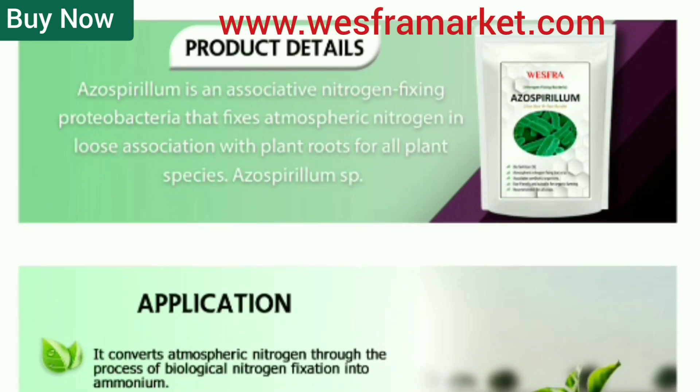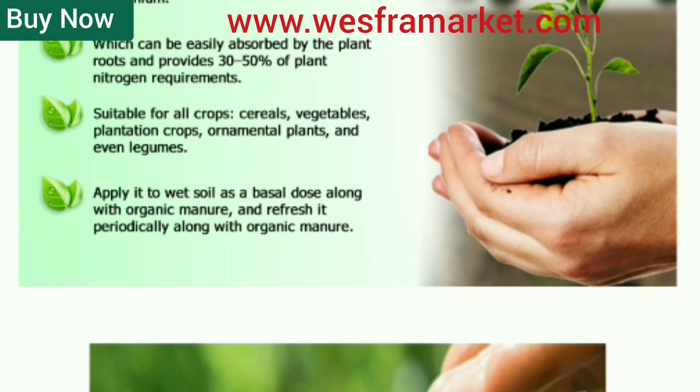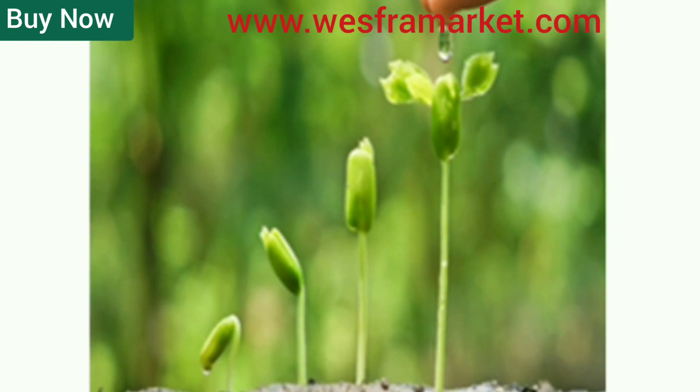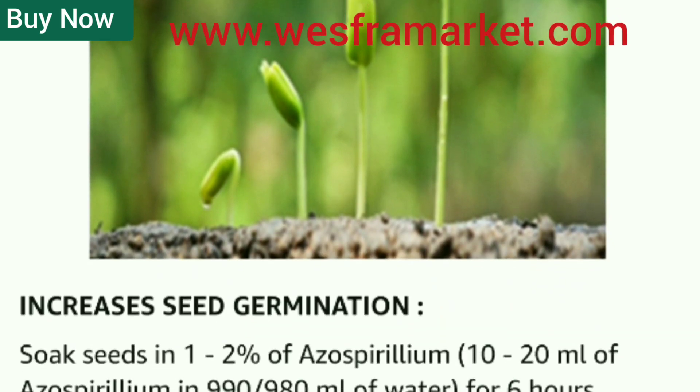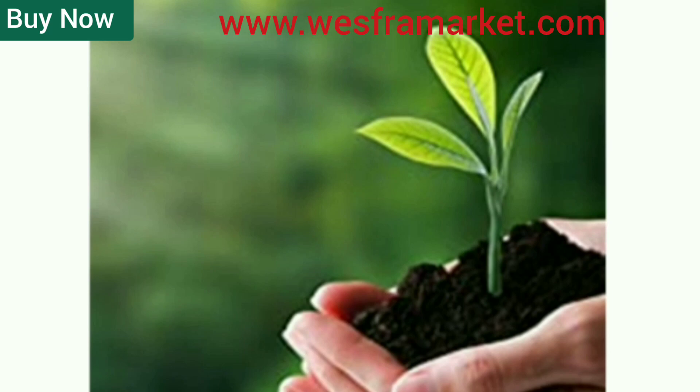Improves soil quality. Azospirillum compost helps improve soil quality by increasing the number of beneficial microorganisms in the soil. It also increases the plant's ability to absorb nutrients.